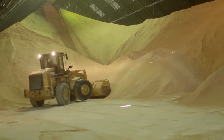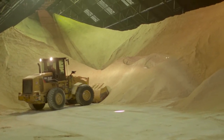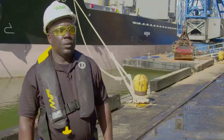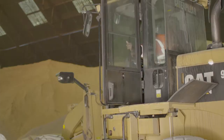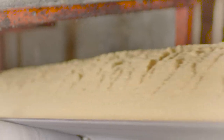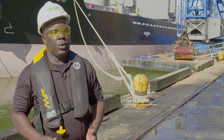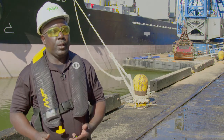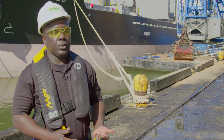Raw sugar coming off the barge is not food grade. However, through several purification steps later on in the process, it becomes food grade. Quality is critical here at the refinery. The sugar gets from the warehouse to start the refining process through 21 holes in the floor of the warehouse. It's gravity-fed onto a conveyor belt that's 300 feet long, and from that point it starts the processing of the sugar.